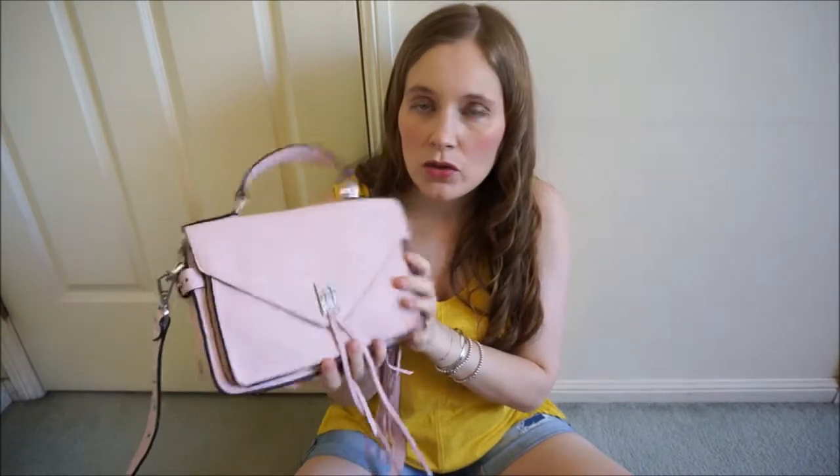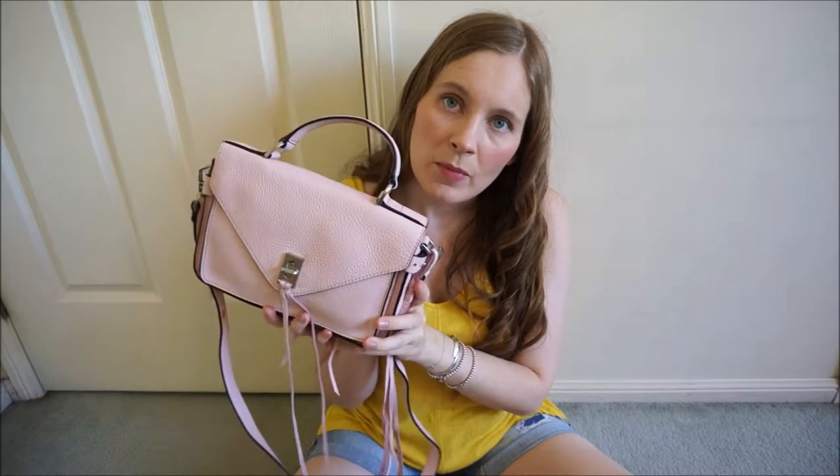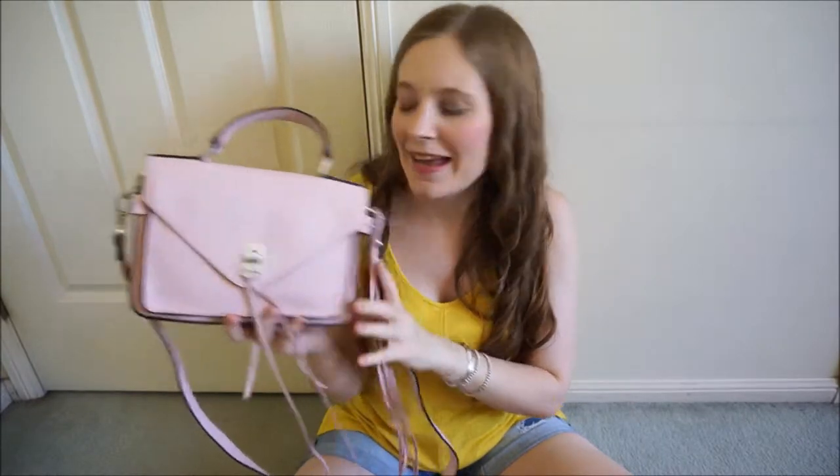It's a good size. It doesn't hold too much, doesn't hold too little. I've linked a video of what fits inside it above. So yeah, that's the Rebecca Minkoff Darin, a great casual bag.